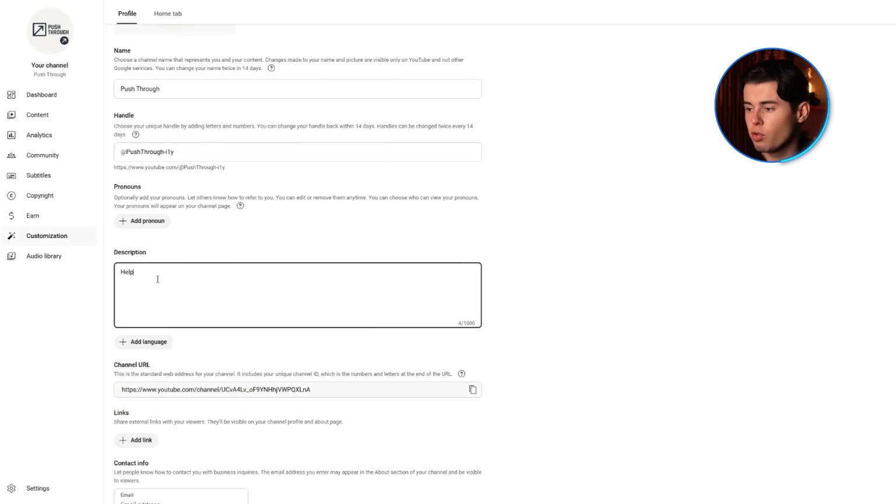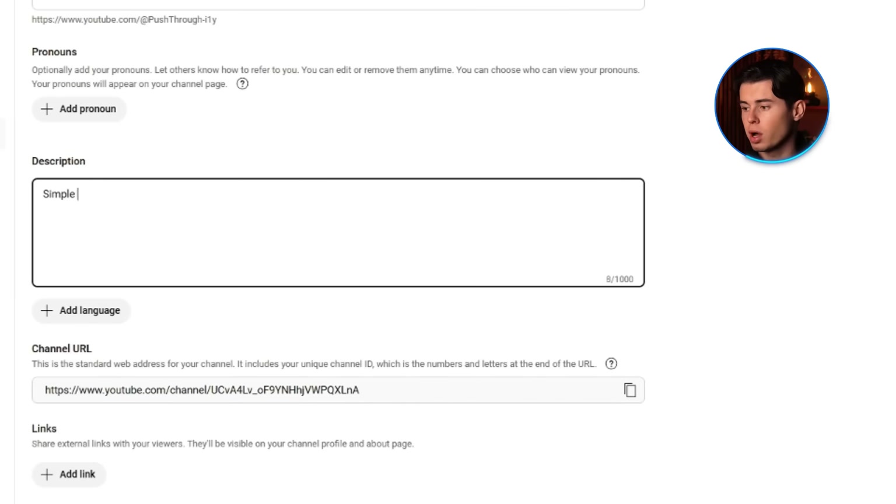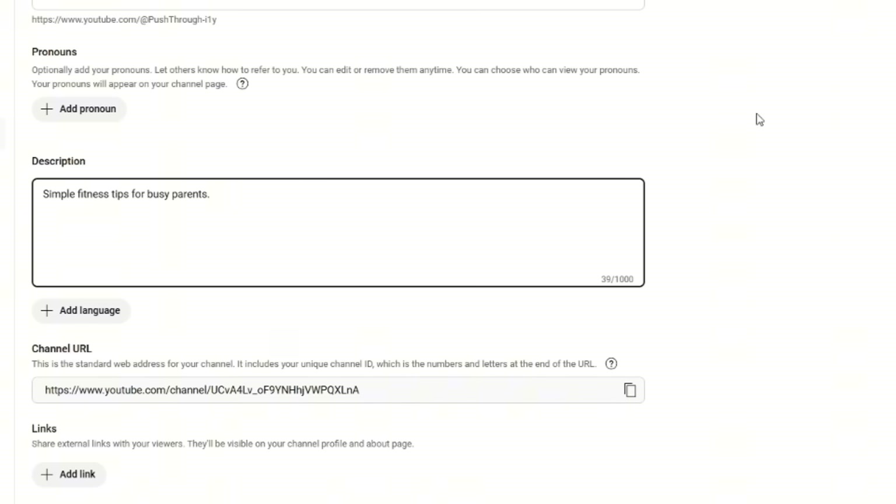Finally, your channel description. This is the About tab, but the first part also shows up in search results and preview windows, so the first 100 characters really matter. Think of it like your pitch — something like 'Helping beginner guitarists learn their first songs fast' or 'Simple fitness tips for busy parents.' This is where you tell people about your channel and what you're helping them with. You can always go back later and add more details, links, or keywords.